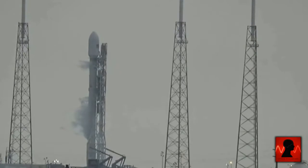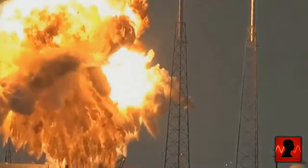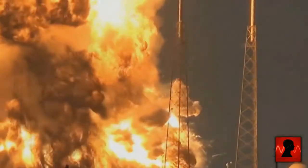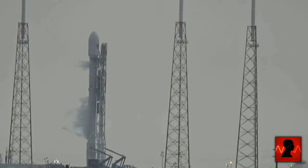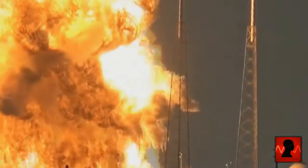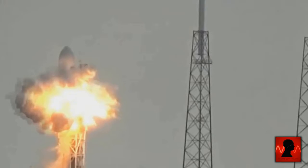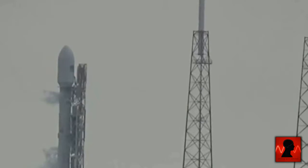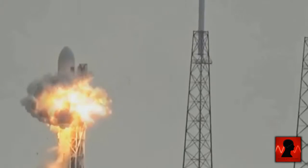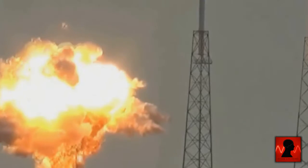The explosion of a SpaceX rocket on September 1 at Cape Canaveral in Florida was a shock to most in NASA. But what is more shocking is what might have caused the blast to happen. Many in the UFO community believe this disaster was caused by an object that flew directly over the rocket as it blew up. If we take a look at the frames during the blast, we can see an object come in from the right. Once it does, the rocket erupts and bursts into flames.